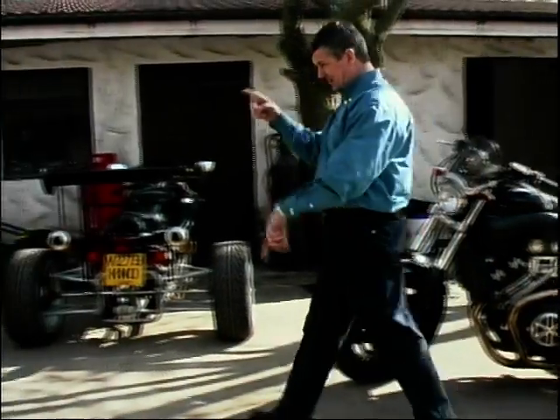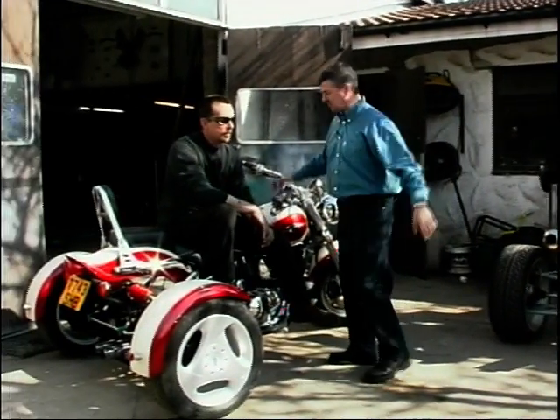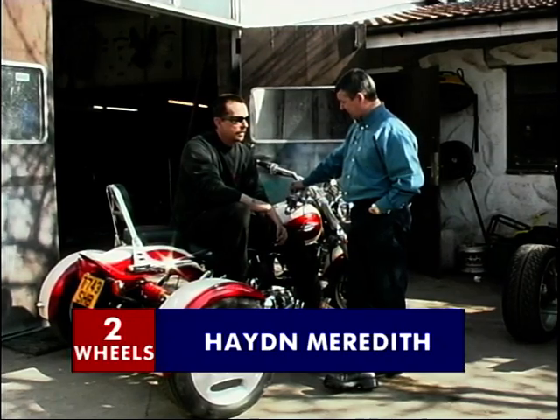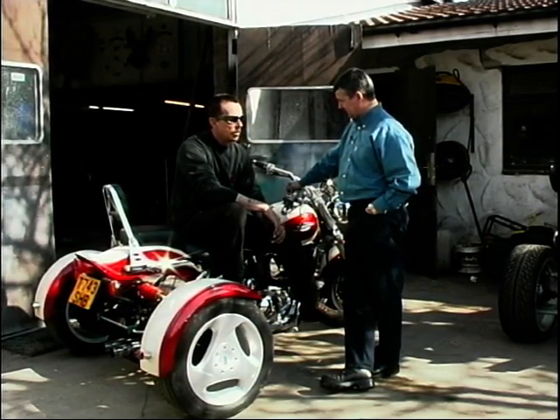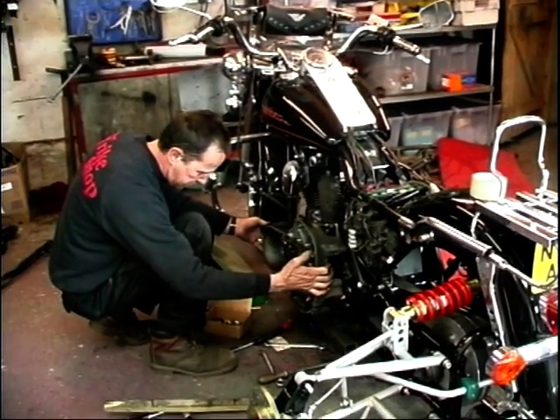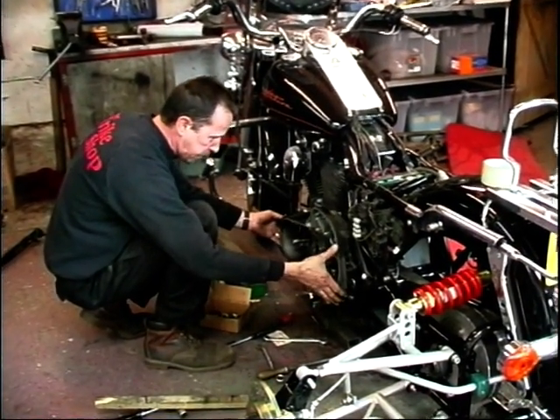I'm going to introduce you to Aidan, the man behind the Trike Shop. He's been working on trikes for about 25 years in total. It wasn't that he didn't get on with two wheels — he had an accident on a motorway one day and just decided to go to three.